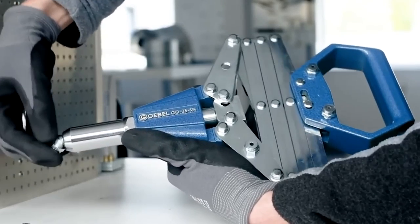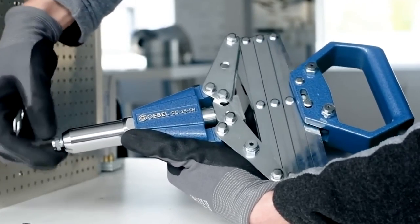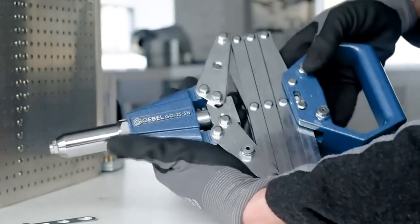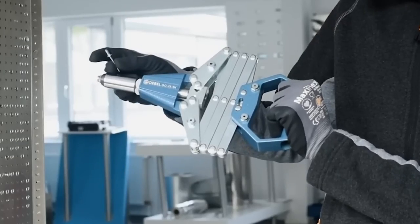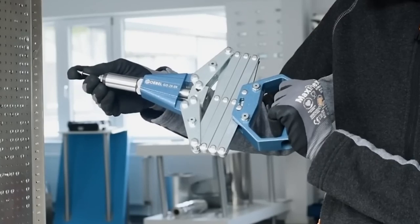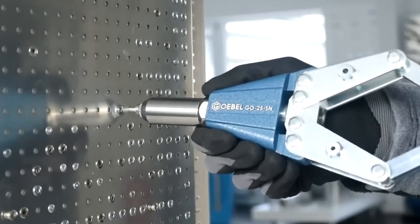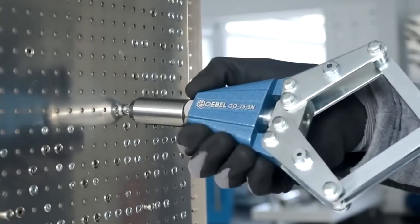The model weighs about 4.4 pounds. The four-section mechanism allows you to apply less effort, which together with the 0.4-inch working stroke makes your work much easier. In especially difficult cases, you can use an extra set of rivet jaws, but you'll have to buy it separately. The price of the riveting tool is $213 and the jaws are about $15.